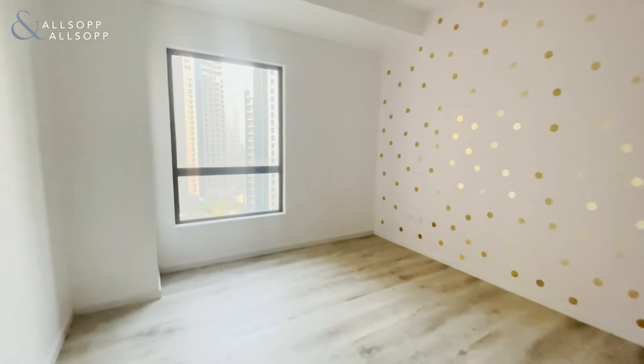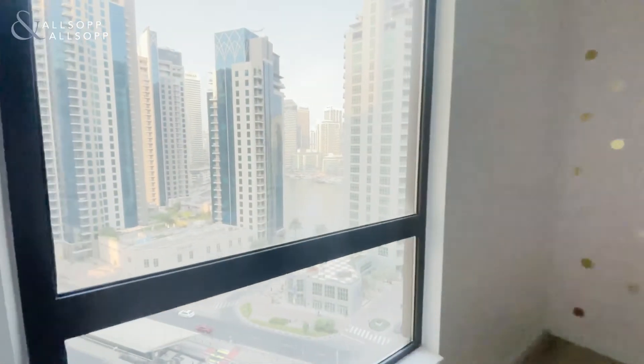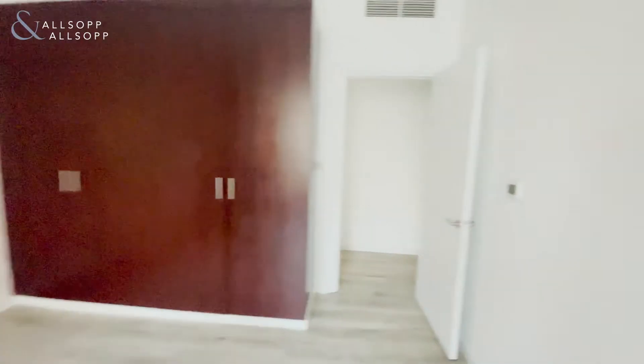Heading back into the hallway, you have the second bedroom — larger window, nice and bright with a good marina view, and plenty of built-in storage. Each room is individually air-conditioned as well. The property consists of 1,880 square feet.